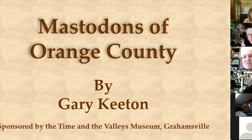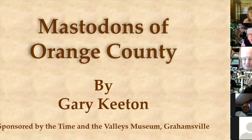Thank you. This is the first time I've done a Zoom meeting. I've done plenty of talks, but this is the first one. So bear with me.